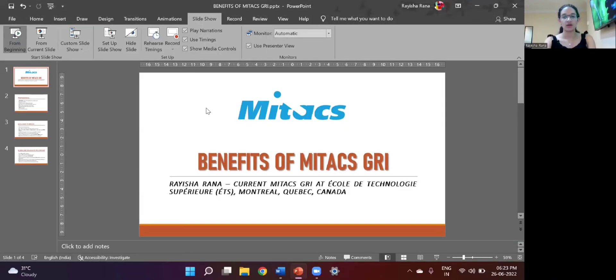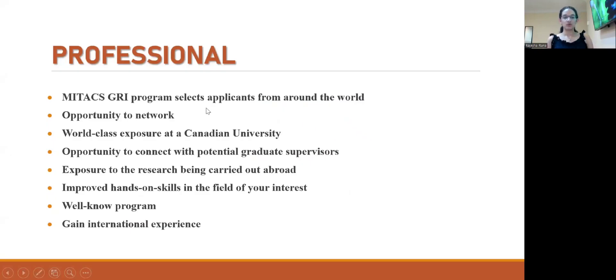The Mitacs GRI program is a 12-week research internship carried out in a Canadian university. It selects applicants from around the world, so you get the opportunity to meet a host of students from different universities and different countries. It's a great opportunity to network with these people and expand your horizons.